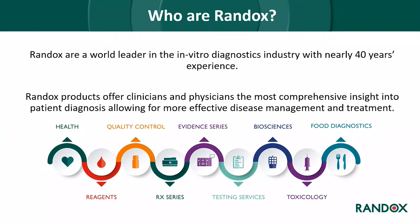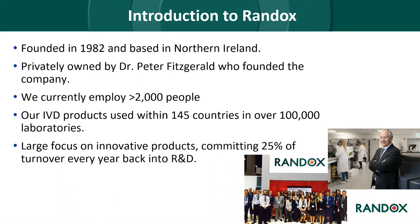To begin, I want to introduce Randox in case anyone is not already familiar. Randox are a world leader in the in vitro diagnostics industry with nearly 40 years experience, offering clinicians and physicians comprehensive insight into patient diagnosis for more effective disease management and treatment. Founded in 1982 by Dr Peter Fitzgerald and based in Northern Ireland, our products are now used within 145 countries in over 100,000 end-user laboratories. We commit over 25% of our turnover each year back into research and development.